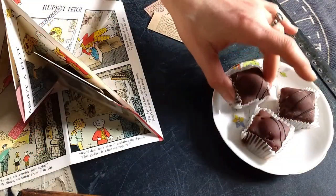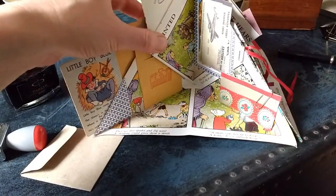My name is Nina. I'm an artist, a teacher, a book lover, and a stationery addict.